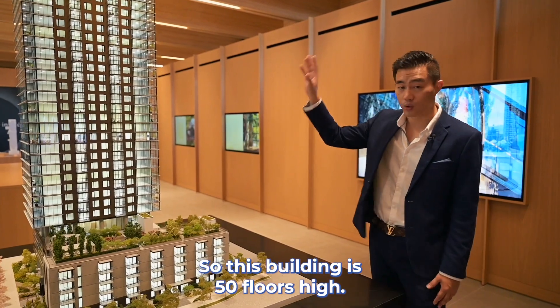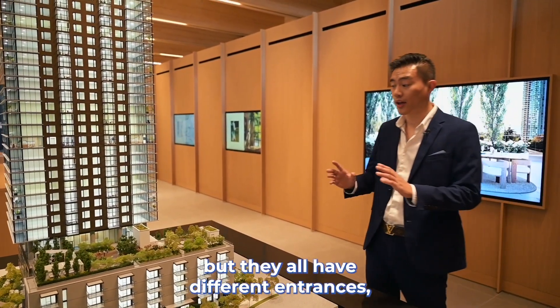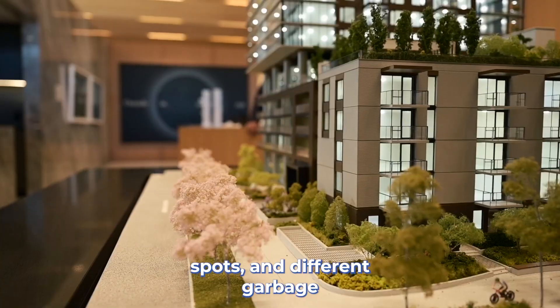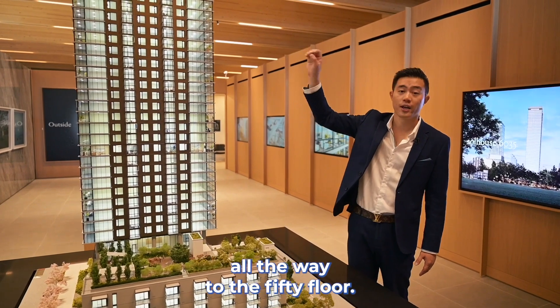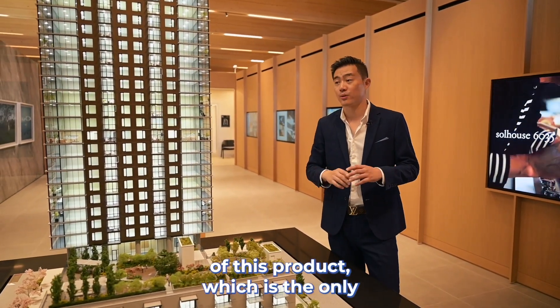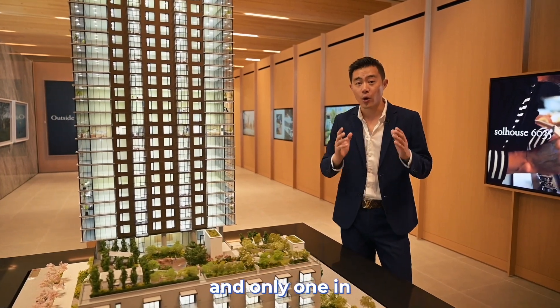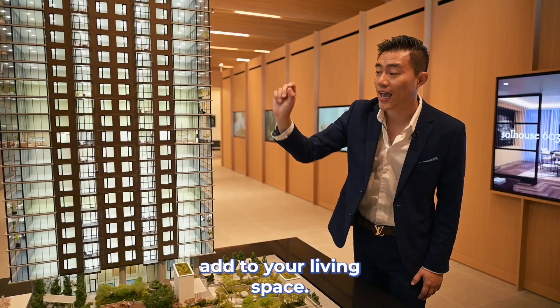You're away from all the noise because there are other buildings blocking the sound for you. This building is 50 floors high. In the bottom floors, you have some rental units, but they all have different entrances, different parking spots, different garbage collections, managed separately. From the seventh floor all the way to the 50th floor, that's all residential units. One of the key selling features of this product — the only one in BC — is a fully enclosed balcony, adding to your living space.